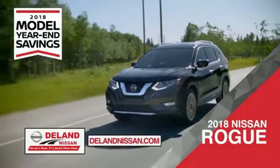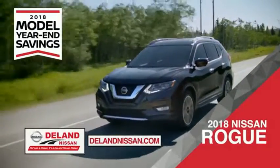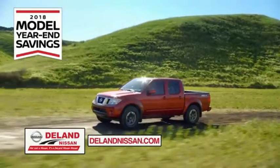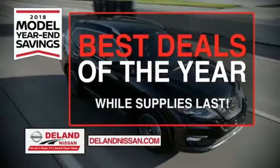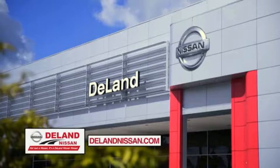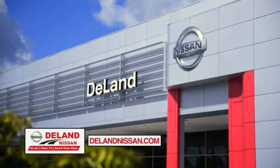Or choose the family-friendly SUV crossover, the 2018 Nissan Rogue or Rogue Sport. Or work smart and play hard in the 2018 Nissan Frontier truck. Save big on all 2018 models before the end of the year, but only while supplies last. It's not just a Nissan, it's a DeLan Nissan.